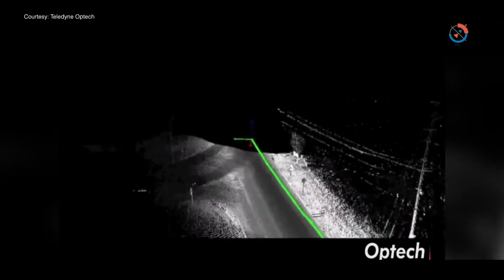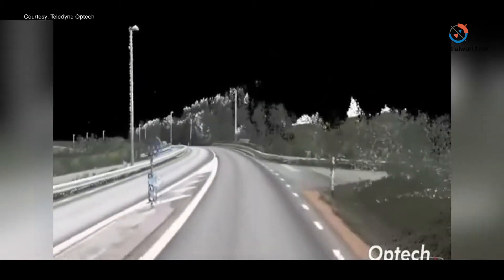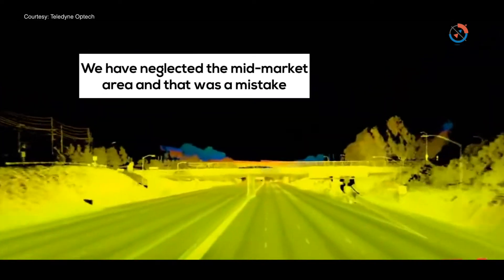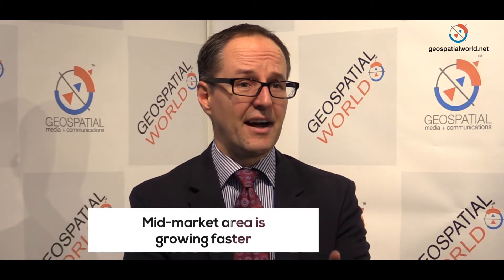Another area of focus has been that Optech has traditionally been focused on high-end, high-performance sensors, and we have neglected the mid-market area over the years. Frankly, that was a mistake on our part, because that's an area that's growing a lot — growing faster than the high-end. The pyramid is wider at the bottom, so we've taken our high-end technology and pushed it down into mid-market prices.